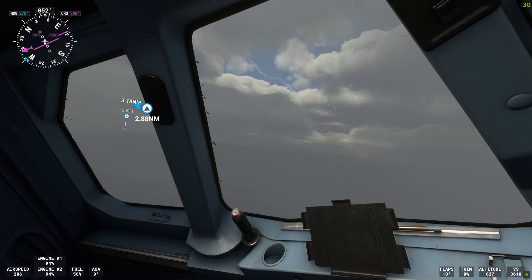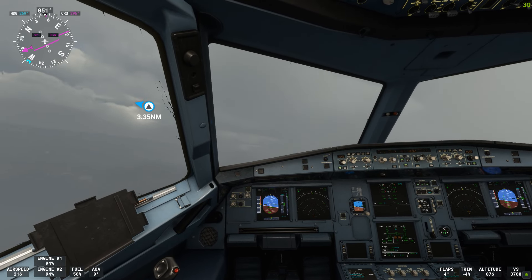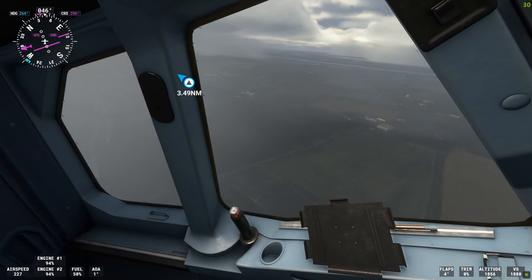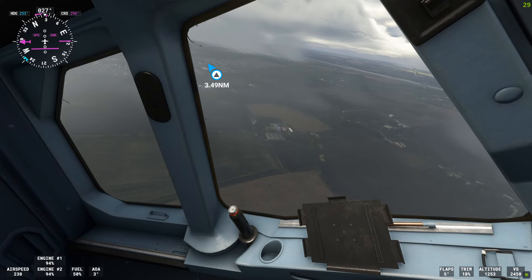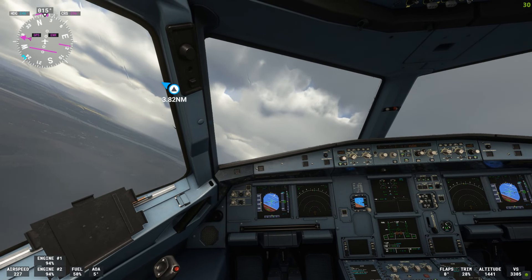Airbus Zulu Hotel Bravo, contact London Center on 118.475. Good day. Going to 118.475, Airbus Zulu Hotel Bravo. London Center, Airbus Golf Uniform Zulu Hotel Bravo is at 1,200 feet, climbing 2,000 feet.